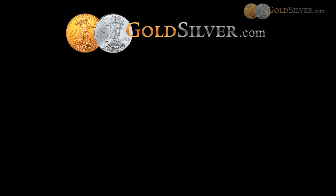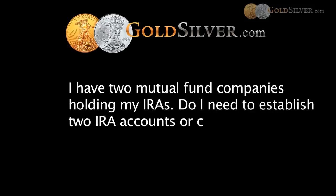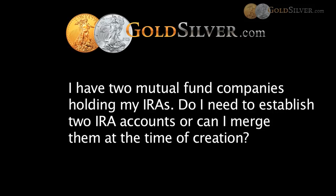The next question is from Mr. Lawrence: I have two mutual fund companies holding my IRAs — do I need to establish two IRA accounts or can I merge them at the time of creation? You can merge them, provided they're both traditional IRAs or both Roth IRAs. We can merge any common IRA from different providers into one. A lot of people do this because they end up with an IRA here and a former employer 401K there — they can all be rolled into one IRA to make a purchase of metals.